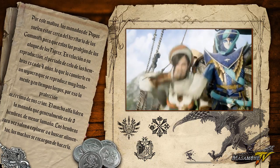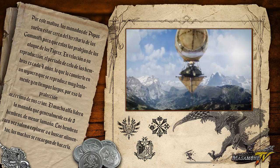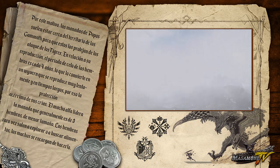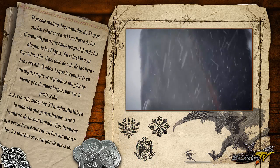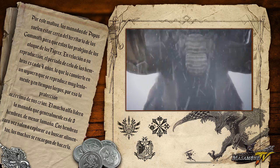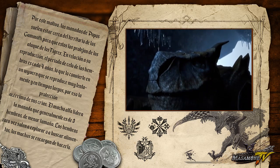Por este motivo, las manadas de Popo suelen estar cerca del territorio de los Gamot, para que estos los protejan de los ataques de los Tigrex. En relación a su reproducción, el periodo de celo de las hembras de Gamot es cada 4 años, lo que lo convierte en una bestia que se reproduce muy lentamente y en tiempos largos. Por eso la protección acérrima de sus crías.